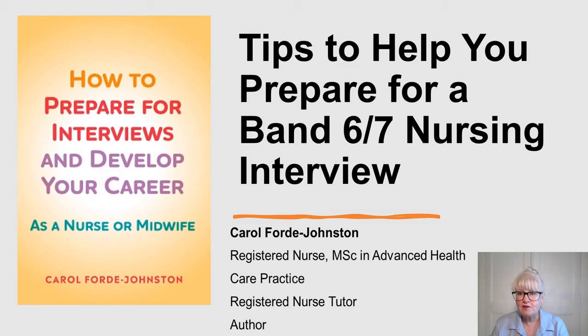Do check out my YouTube channel - it's free to subscribe and there are a lot more videos. There is also a talk on how to prepare a personal statement for a band six, seven nursing role. And also my book, 'How to Prepare for Interviews and Develop Your Career as a Nurse or Midwife,' has lots of tips. I hope you enjoy the session.